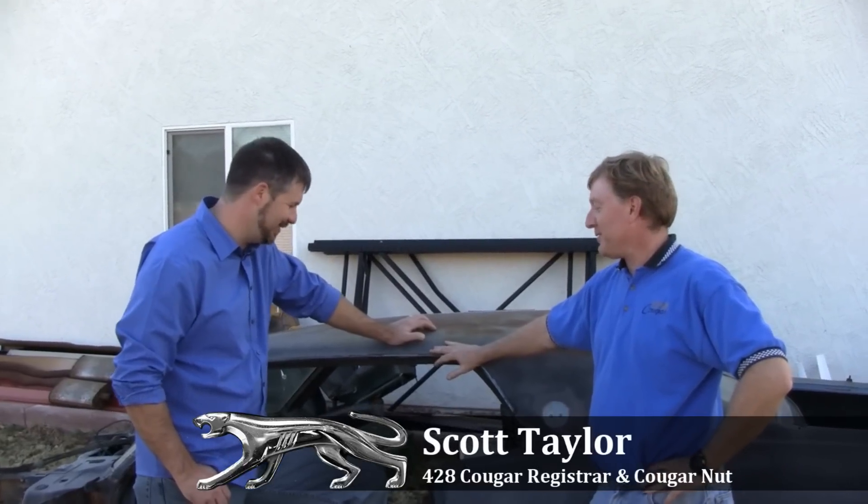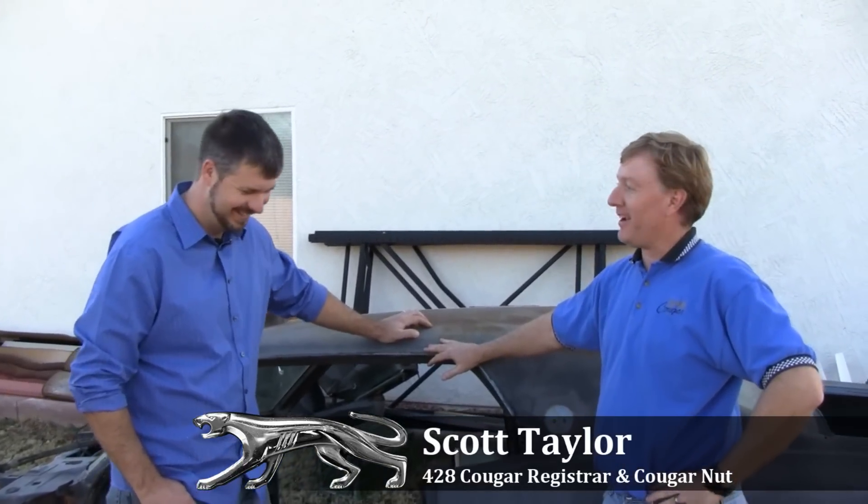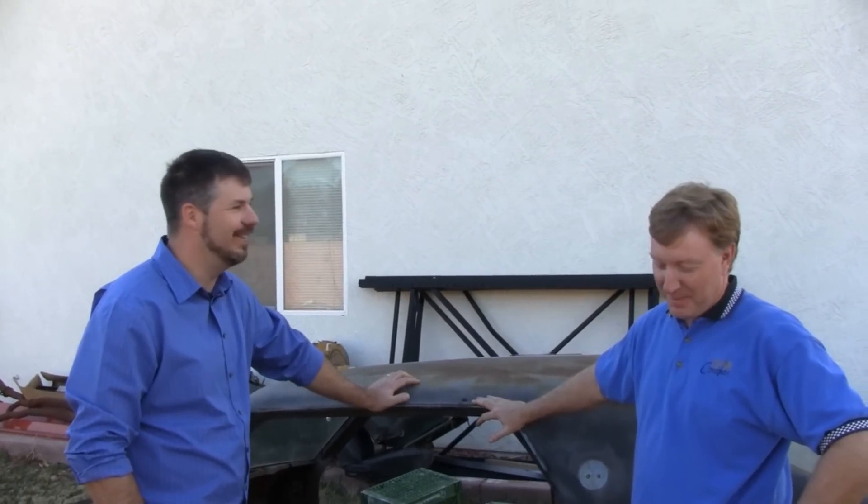That's true. How many Cougars have you bought? You run out of room really fast. Yeah. I have to say you have a tolerant wife.